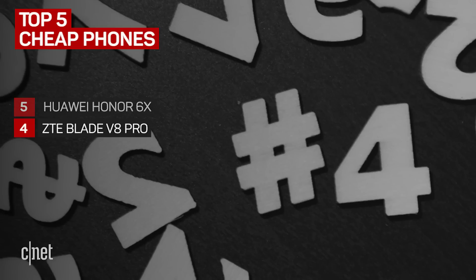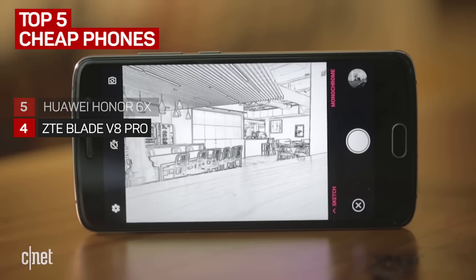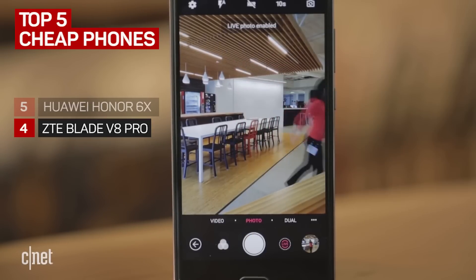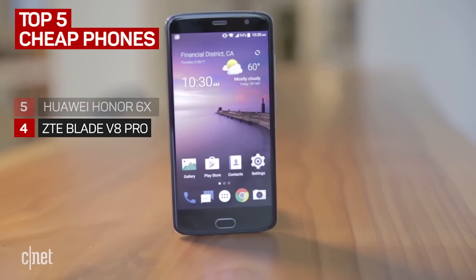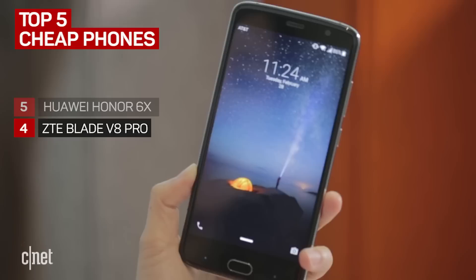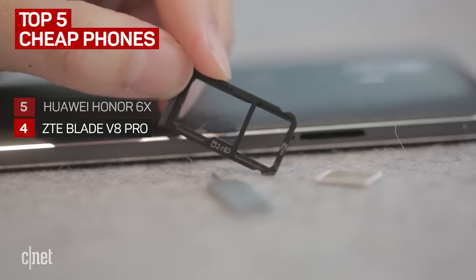At number four is the ZTE Blade V8 Pro, which you can pick up for around $230. It might not be the most exciting phone when it comes to design, but it does have great battery life. The ZTE Blade V8 Pro survived 14 hours in our battery tests. The screen is nice and bright, but we found the phone to be a bit on the heavy side, weighing in at 6.5 ounces.